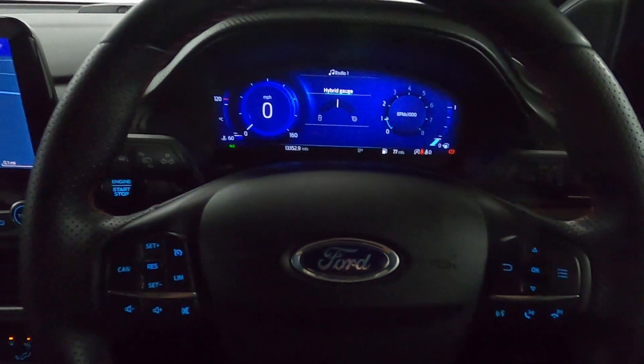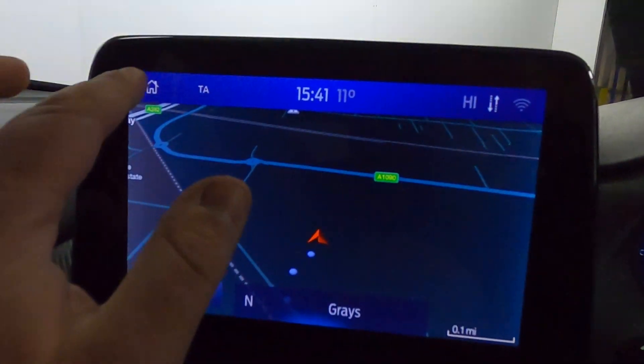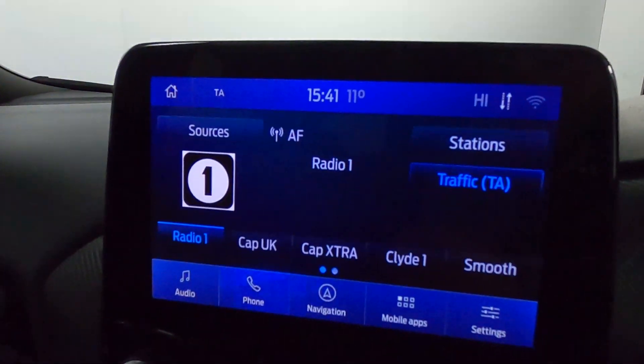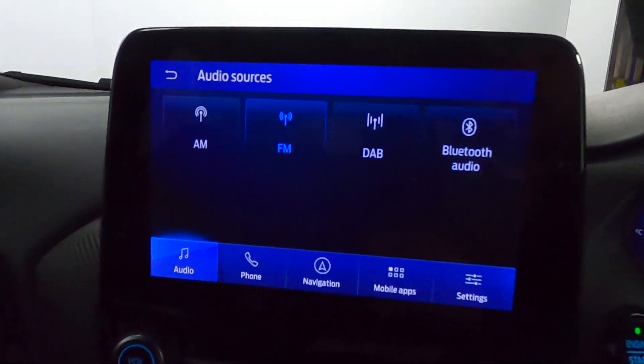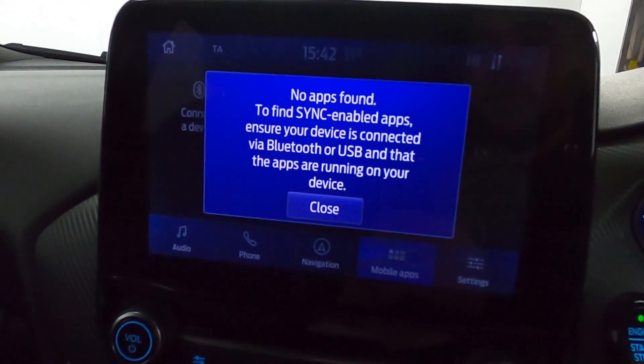You've got steering wheel controls on either side and a touchscreen in the centre featuring maps navigation. You've also got radio as well as Bluetooth connection for music, Bluetooth connection for your phone, and screen mirroring via USB.